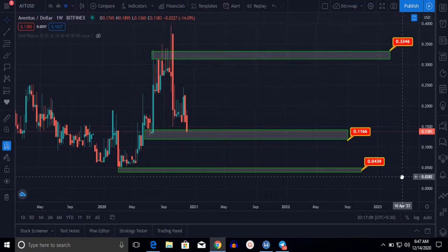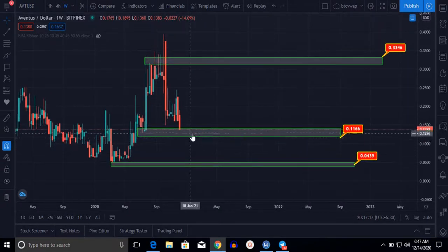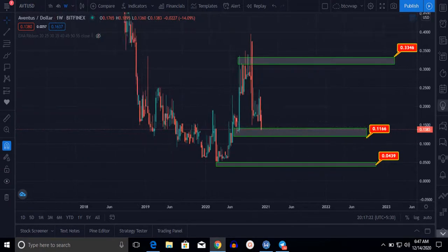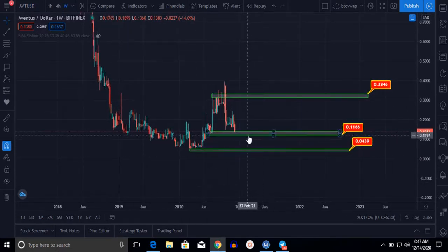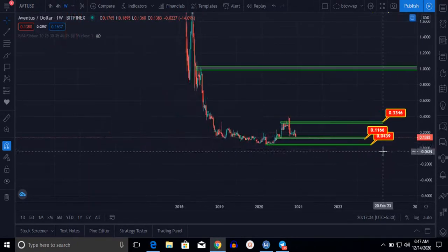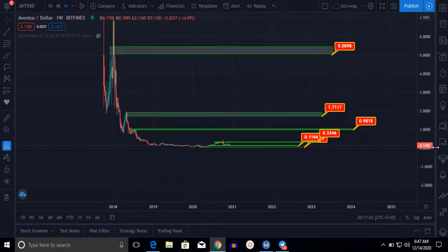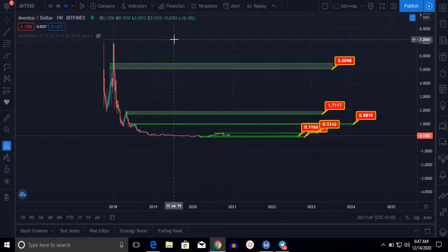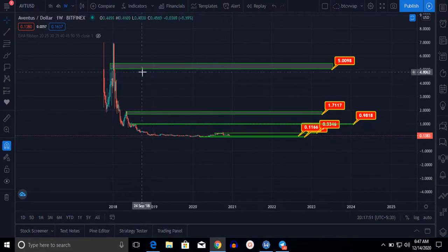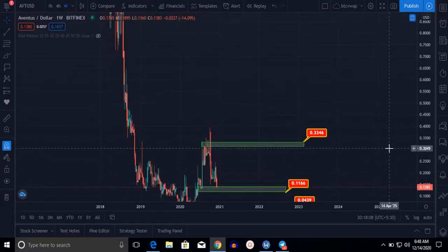My suggestion for Ventus for long-term holding: I think this is the golden time to buy it. The reason I am saying this is that Ventus was at the top — near about $7 — and now it is at the bottom at just 13–14 cents. From top to bottom is a massive drop, making this a great long-term entry opportunity.